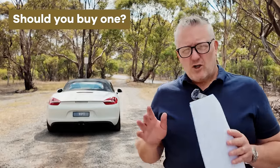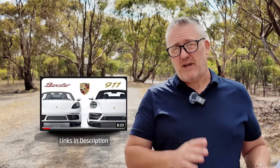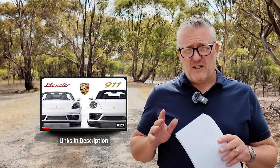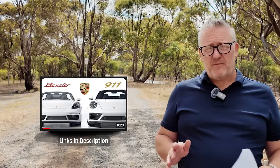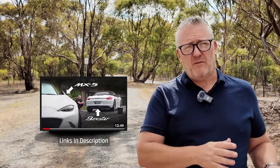Should you buy one? I can't answer that for you, but I've made a few other videos that might help you decide: one about how it compares to a modern 992 Carrera S, one highlighting the opinions of viewers who own both a Boxster and a 911, and one about my journey upgrading from the MX-5 to the Boxster. Hopefully between this video and those videos, you'll be able to decide for yourself whether this is the sports car you should buy.